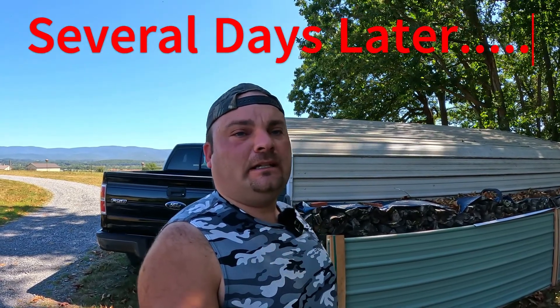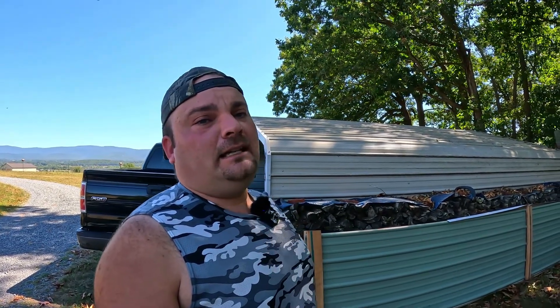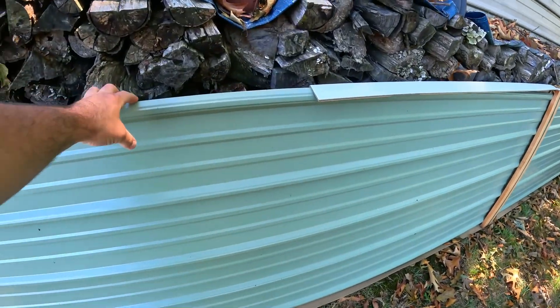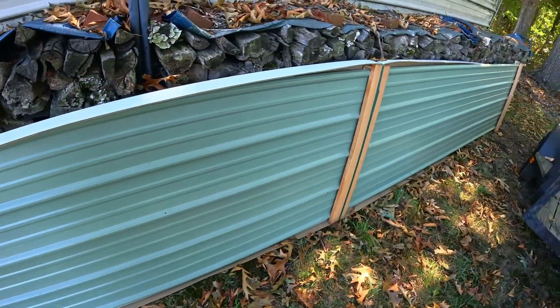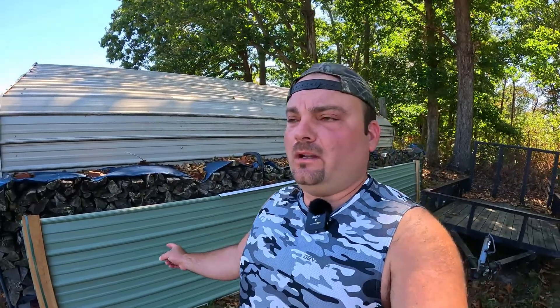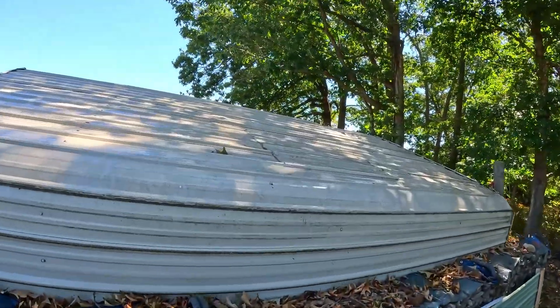We got back from vacation last Sunday. On Monday I called the local place in town that custom makes roofing panels, siding panels, and all that — they're a lumber yard too. I picked out the color, got all the measurements I needed, and on Tuesday they delivered the new panels. I thought about going to get them myself, but it's 21 feet long and our trailer is only 16 feet. The stuff is flimsy — it's just not worth it. So I had them deliver it.